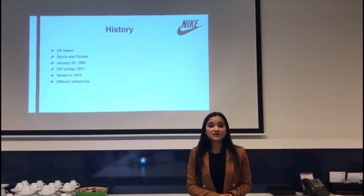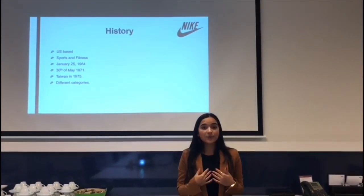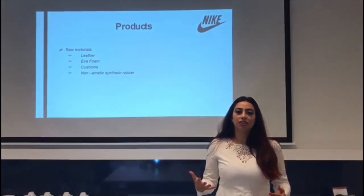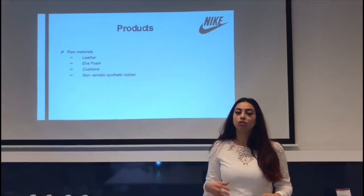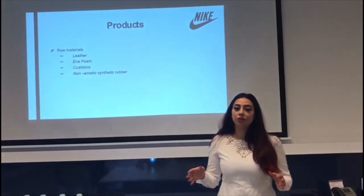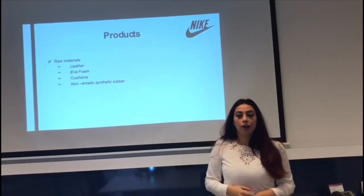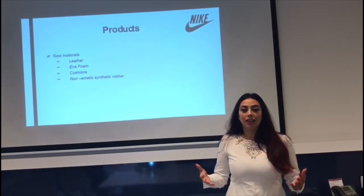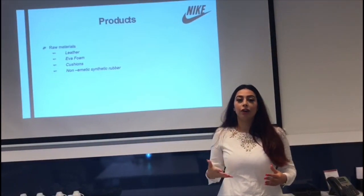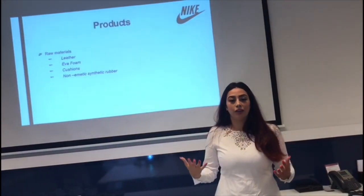Nike offers its products across different categories: footwear, apparel, equipment, and other. It depends completely on external sources for raw materials and manufacturing, and almost all products are manufactured by independent factories. The raw materials used for Air Force One include synthetic leather for the upper side, EVA foam for the sole, cushions in the cuff lining for a comfortable fit, and non-marking synthetic rubber for the outsole.